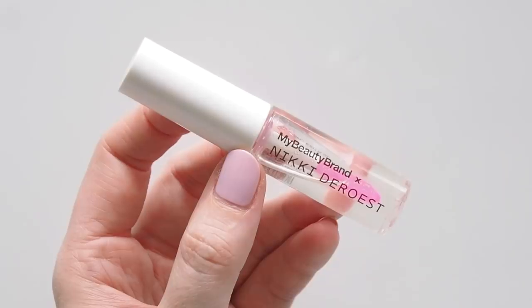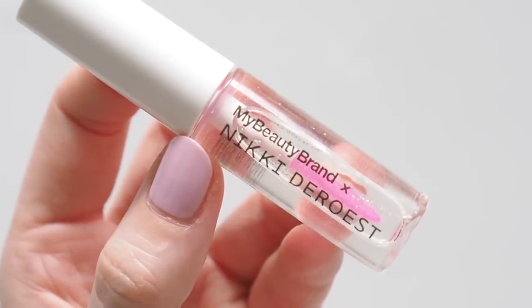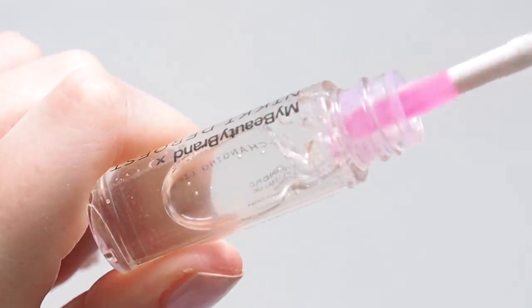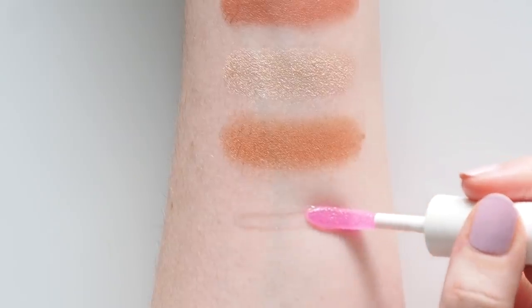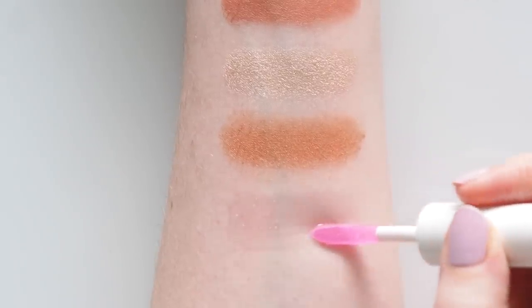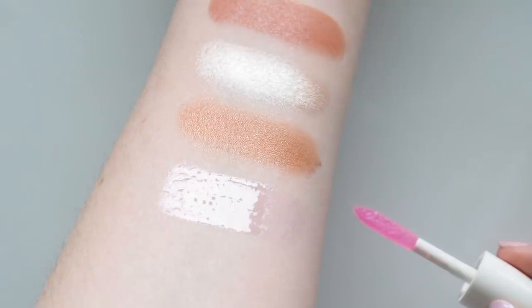A slick of lip oil to finish! My Beauty brand is a collab-based brand from the UK that have teamed up with British makeup artist Hannah Martin before, but their latest limited edition launch with LA-based makeup artist Nikki DeRoost really got me excited. I've mentioned Nikki before — she regularly works with Rosie Huntington-Whiteley and was the founder of Rowan Beauty, so anything she's involved in, I'm on board. This is such a light, balmy, glassy lip oil that adjusts to your pH level to create a bright pop of pink.